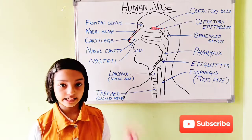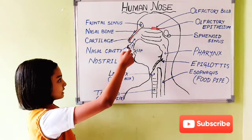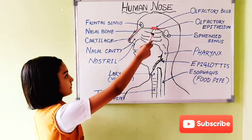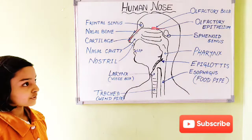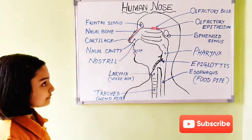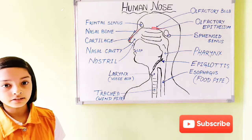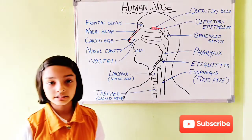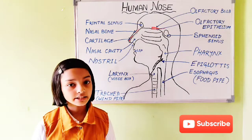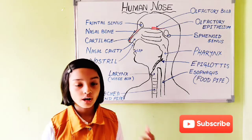Now we will look at the second function, which is smelling. First, the air enters through the nostril, then into the nasal cavity. There is a hair-like structure in the nasal cavity known as the olfactory epithelium. The olfactory epithelium is connected to the olfactory bulb. The olfactory epithelium recognizes the smell and sends signals to the olfactory bulb, and the olfactory bulb sends signals to the brain. The brain then recognizes what you are smelling and how it smells — like whether it smells good or bad.